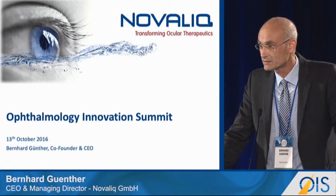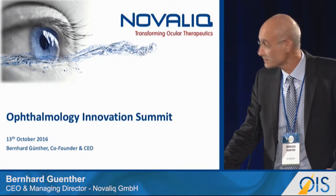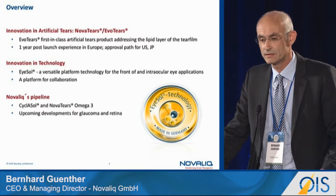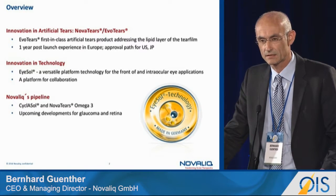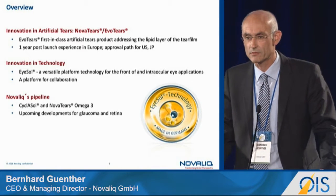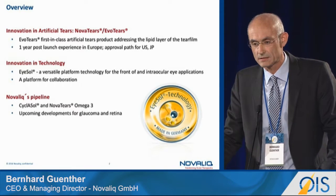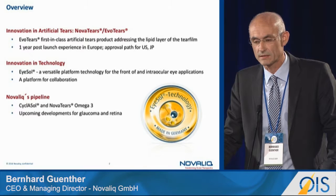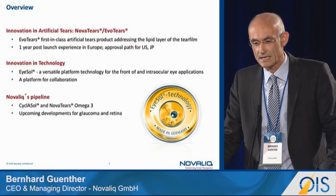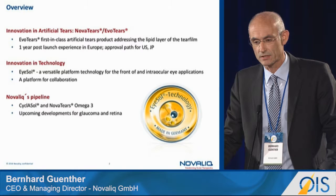Thank you very much to the organizers for the opportunity to present here. What we have done in the past: we have developed a really unique new ocular drug delivery platform and brought last year our first product into the whole European market as an artificial tear product addressing evaporative dry eye disease. The platform itself, which we call ISOL, is a versatile platform for anterior and posterior drug application.